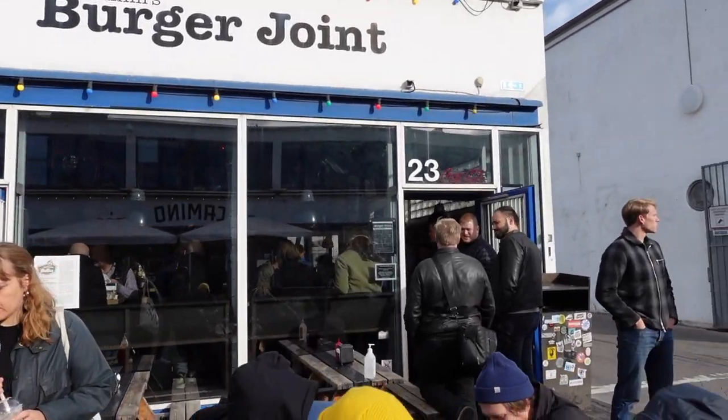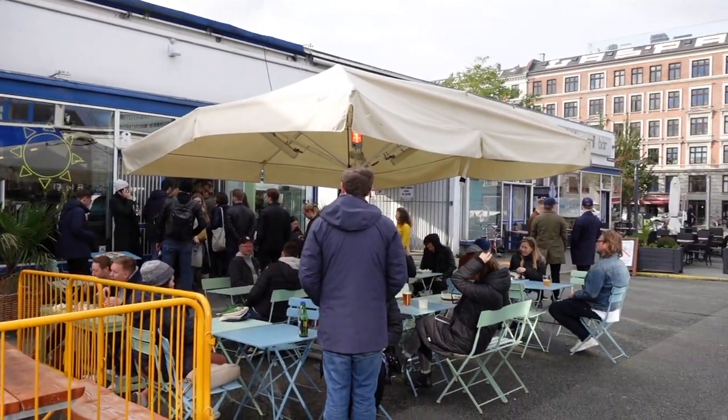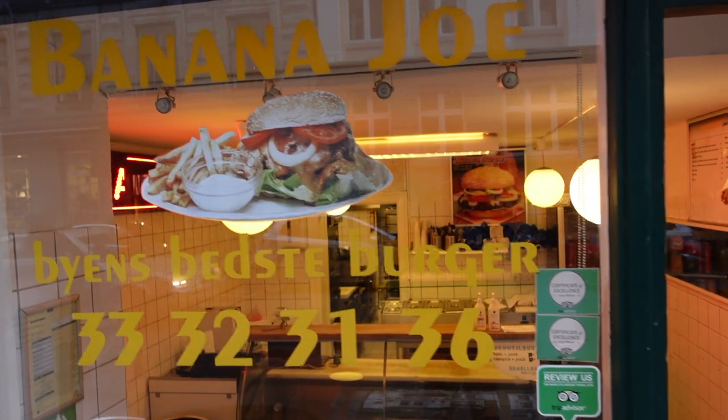I'm absolutely starving now so food time. People talk about the Meatpacking District which is apparently really good for food - I walked past there earlier and it does look really cool, lots of bars and places, pretty busy. But I've been told about this other place called Banana Joe's which apparently does the best burger in Copenhagen, so let's give that a go.